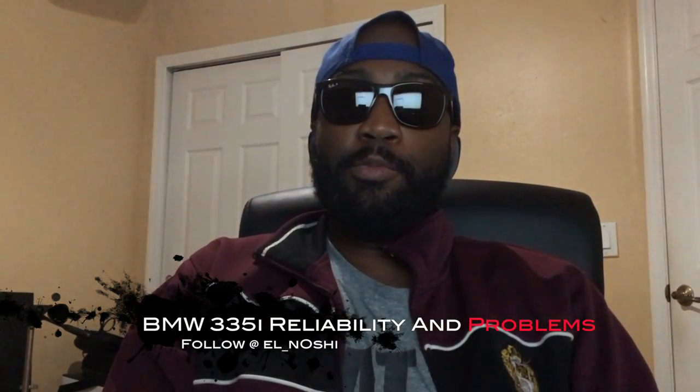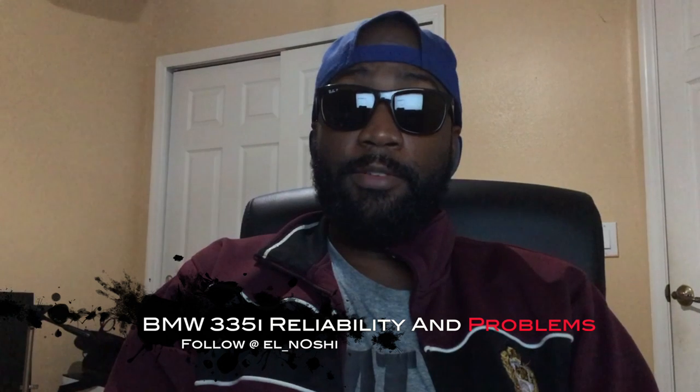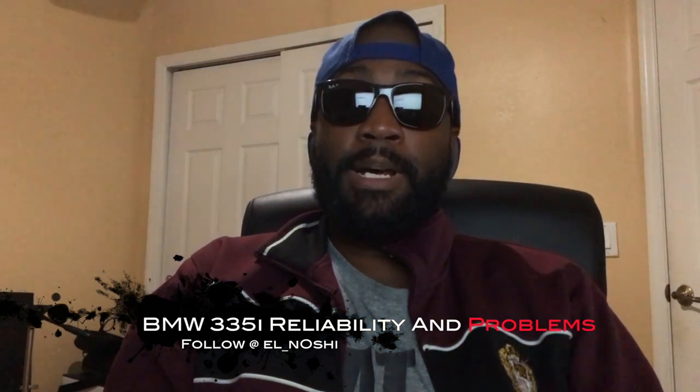Hi, today I'm going over issues you may encounter owning the BMW 335i. I'll only cover model years 2007 to 2010 since those years are N54. What's said will most likely apply to other BMW models such as the 135, the 535, the Z4, the 1M, and I believe one of the X series also has the N54 in them.